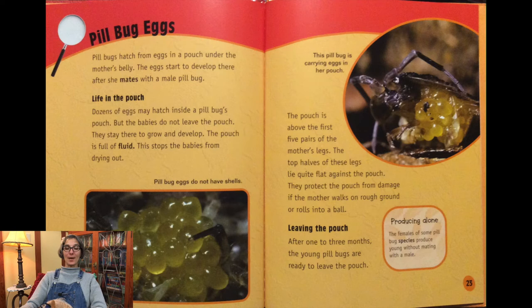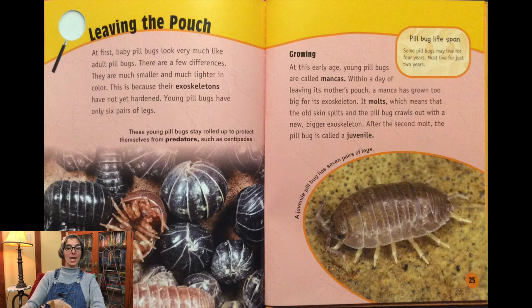Pill bugs hatch from eggs in a pouch under the mother's belly. The eggs start to develop there after she mates with a male. Dozens of eggs may hatch inside the pouch, but the babies stay there to grow and develop. The pouch is full of fluid, which stops the babies from drying out. After one to three months, the young pill bugs are ready to leave the pouch. Baby pill bugs look very much like adults but are smaller and lighter in color because their exoskeletons have not yet hardened. Young pill bugs have only six pairs of legs and are called mankas.